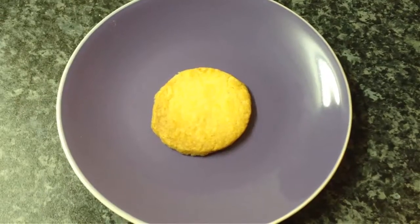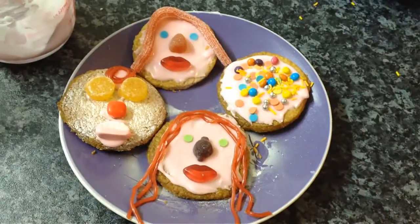Beautifully demonstrated, Chloe. Thank you very much. So this is before, after — and this is the finished article.